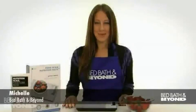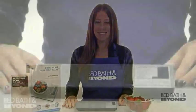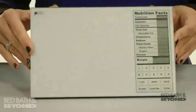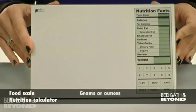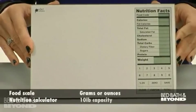Hello, my name is Michelle from Bed, Bath & Beyond, and I'm here to tell you about the Food Scale Plus Nutrition Facts. This clever device acts as both a food scale and a nutritional calculator. This scale weighs your food in grams or ounces and has a 10-pound capacity.